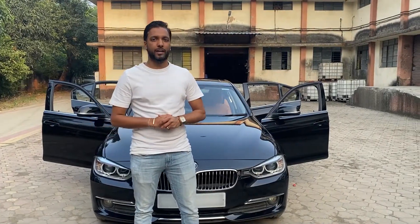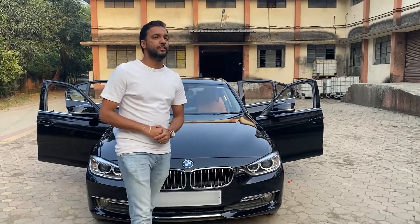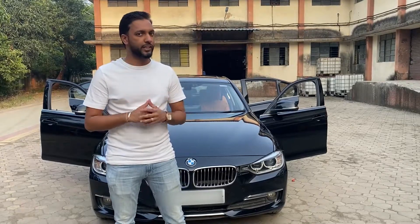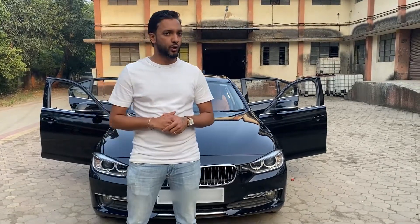Hello and welcome back to Poona Motors Private Limited. Today we have brought a BMW 3 Series in which we have done seat restoration and interior refurbishment. Come, let me show you what all we have done in this car.